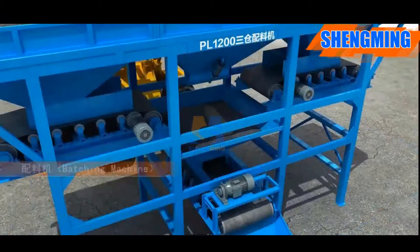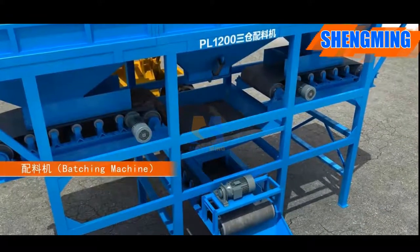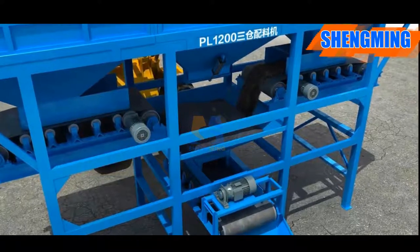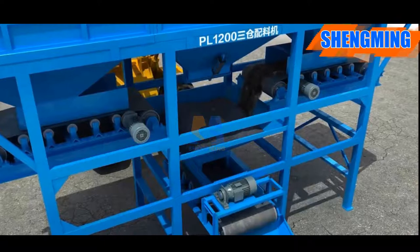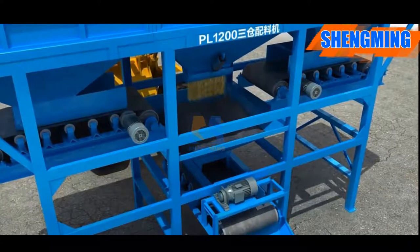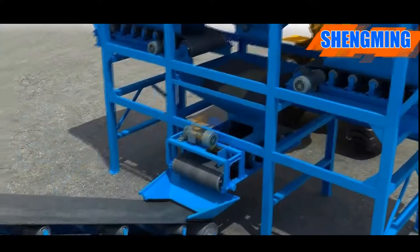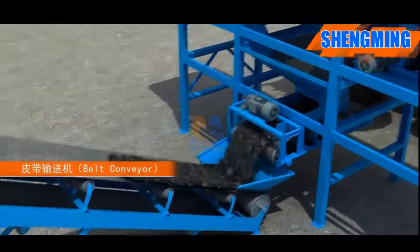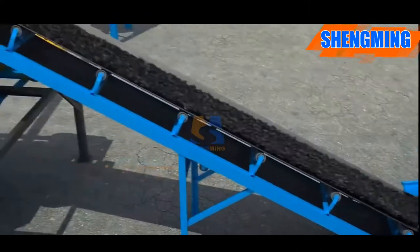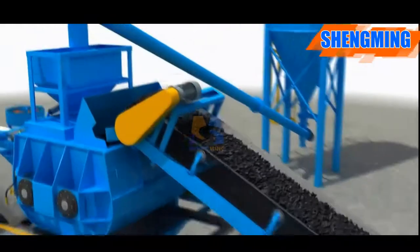Then the machine starts working. According to the set data in the control box, using a belt conveyor and air cylinder, raw material is sent into the weighing hopper. After weighing, the belt conveyor of the weighing hopper and mixers start working, sending raw material into the mixer.